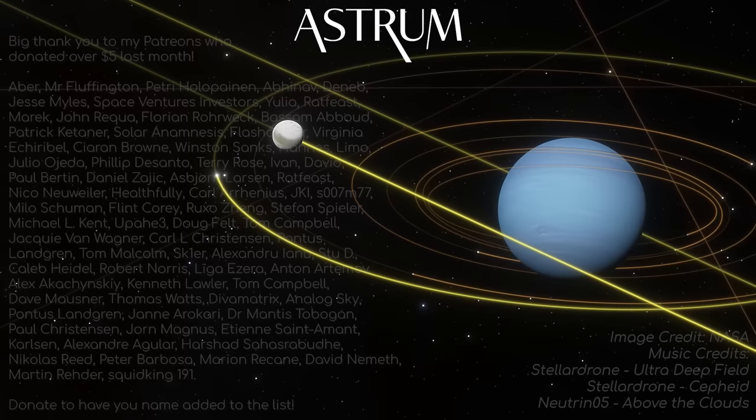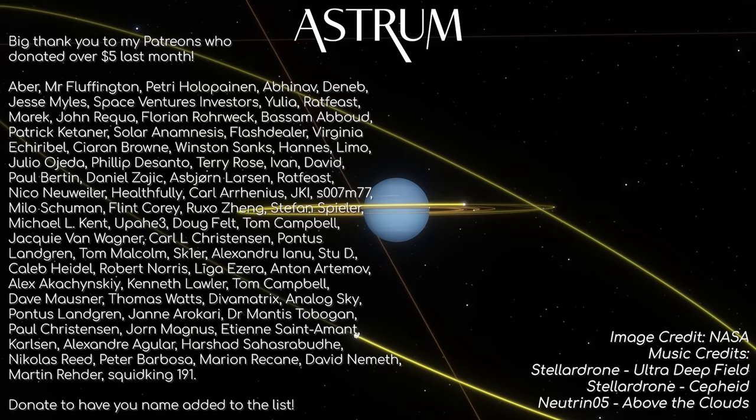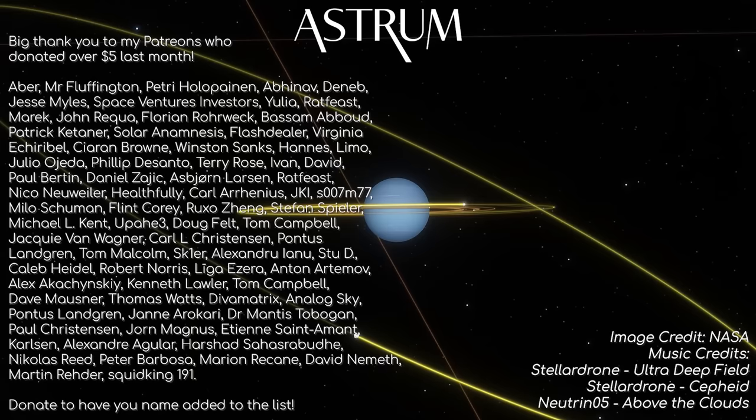Thanks for watching. If you liked this video, be sure to check out my other videos on the moons and planets in our solar system, and a big thanks to those that support the channel, either through Patreon or YouTube membership. Your help really means a lot. If you would like to support too, find the links in the description. All the best, and see you next time.